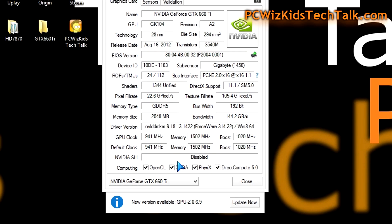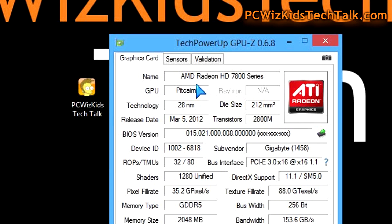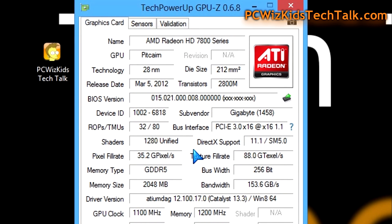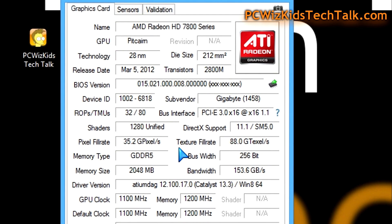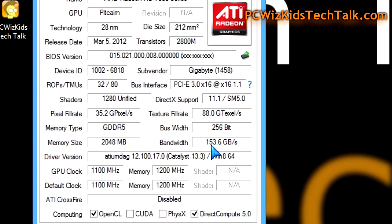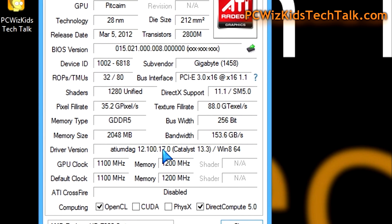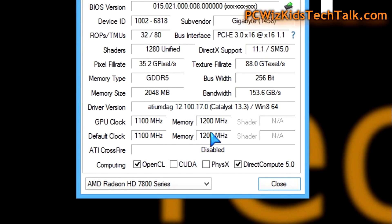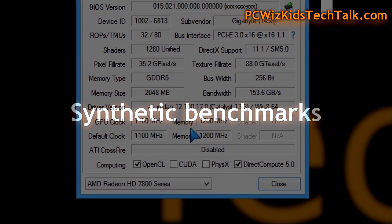Looking at the AMD card, it is also using the 28 nanometer architecture with the Cayman GPU core. It is a 256-bit bus width card, so it's a little bit faster on the bus and bandwidth. It still has 2 gigs of memory and comes overclocked on the core a little bit higher, but on the memory it's not as high as the NVIDIA. So there's a give and take for both.